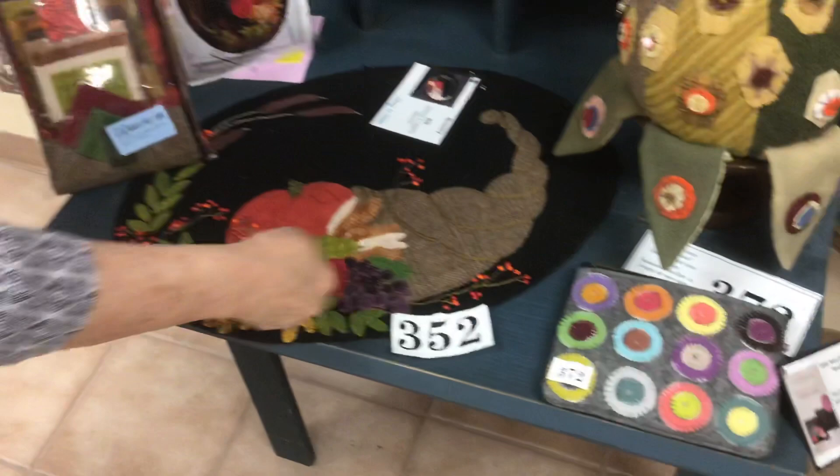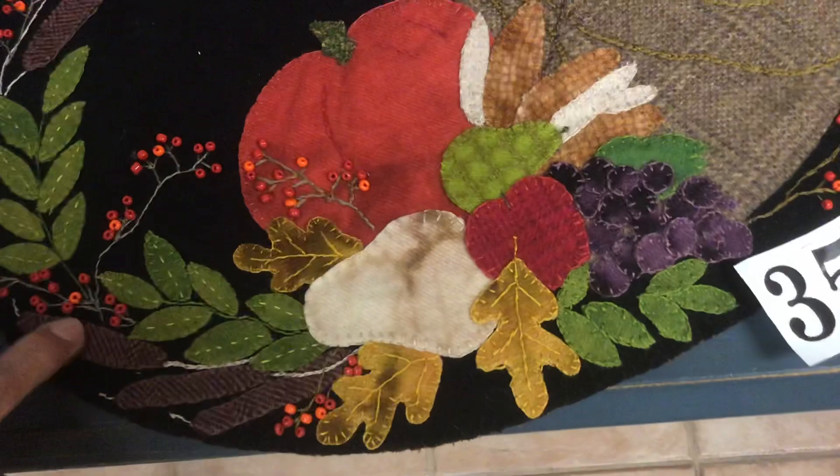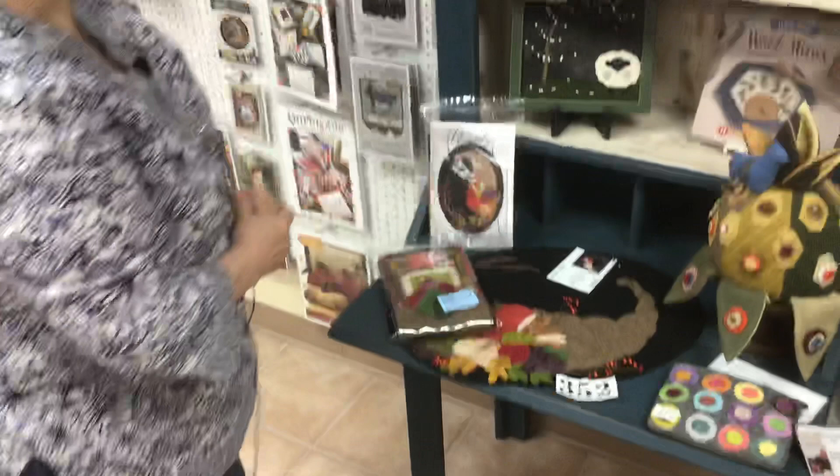Look at this beautiful kit. It makes this nice fall table runner — table topper. Look at the beautiful stitching on that. I can say that because I didn't make this. One of the girls here at the shop made it. Everything you could possibly need to make the project yourself is right in the kit.